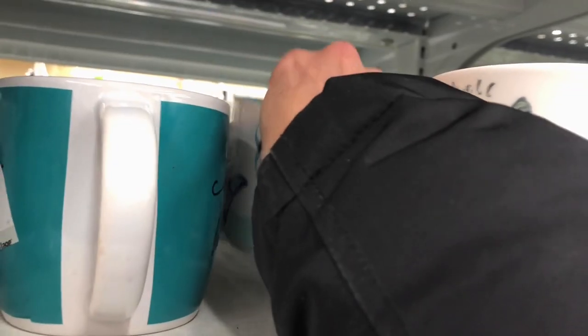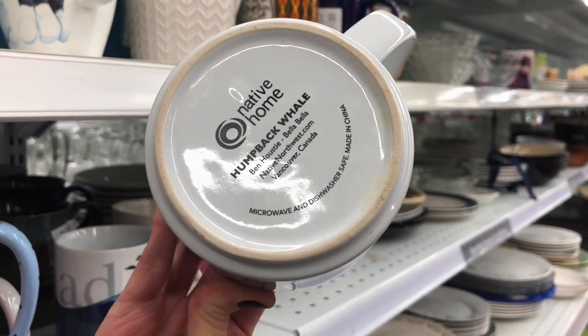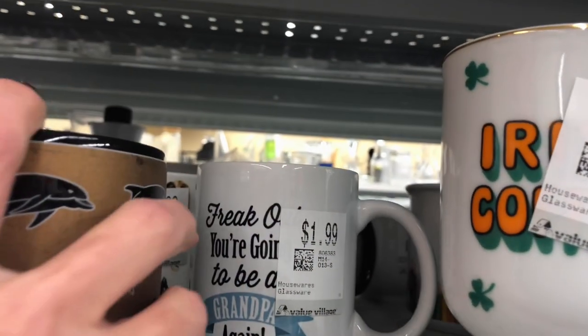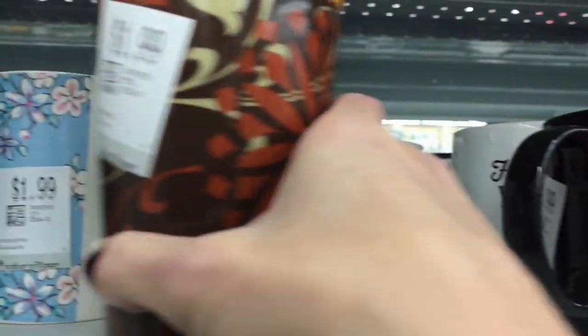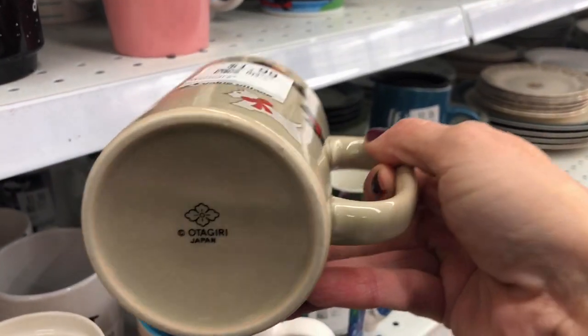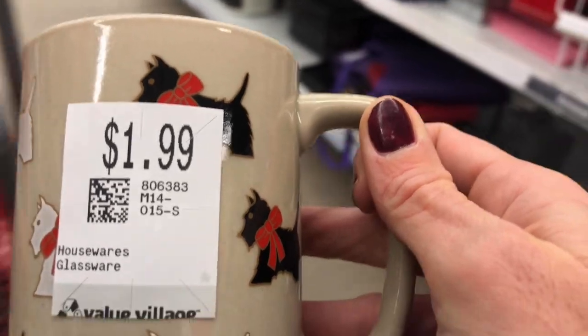This one looks interesting, but it is modern. That is a super cute Otagiri Scotty mug for $1.99 — I will grab that.